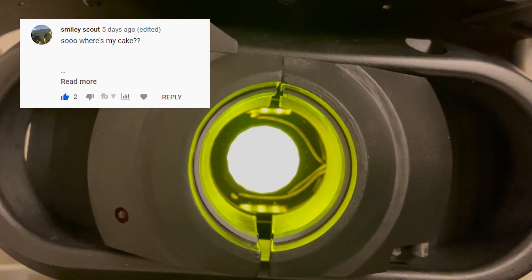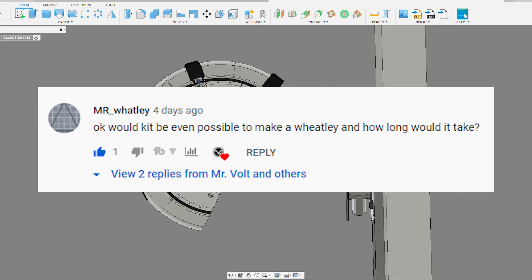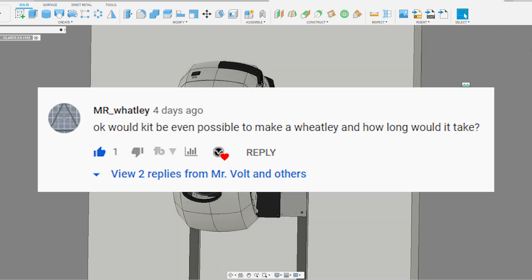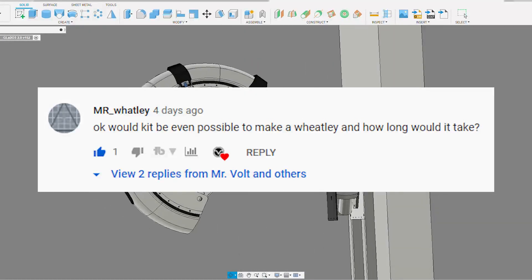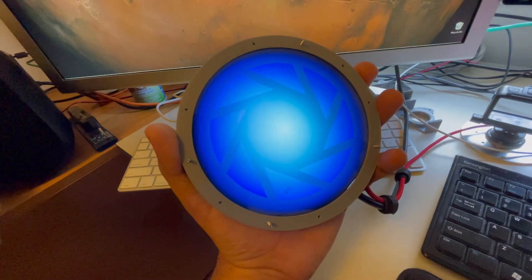Smiley Scout asked, where's my cake? Be the cake you want to see in the world. Mr. Whatley asked, would it even be possible to make a Wheatley and how long would it take? And Vit asked, would you like to try to build a core? Yes, I would. Check back in a few months.